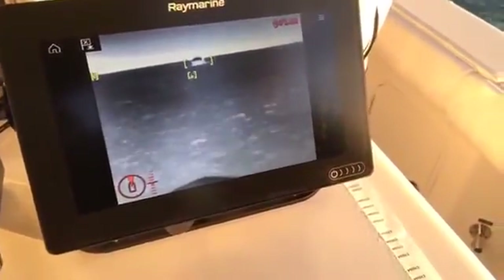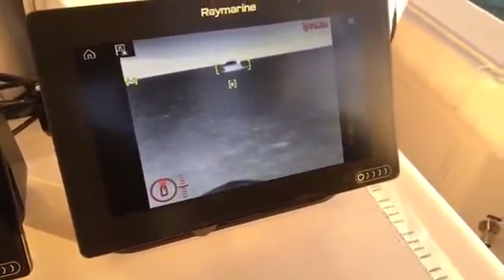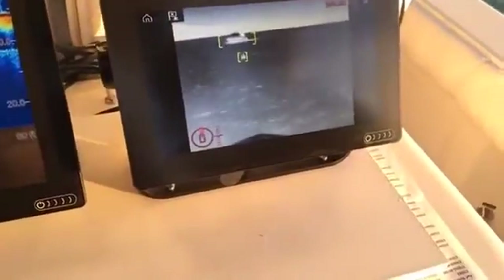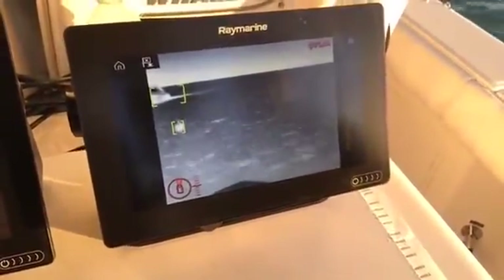There's a big yacht coming towards us. The system is going to be able to warn you when there are hazards in the waterway in front of you. Wow, that's really cool. And this is only available on the M200 with the new Axiom MFD? That's right — M100 or M200 with the Axiom multi-function display.